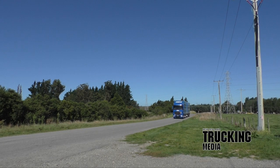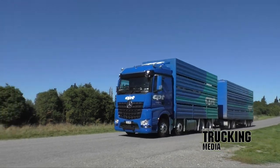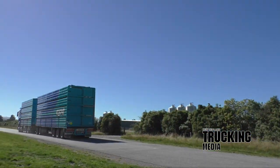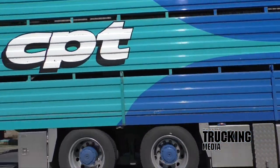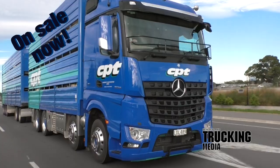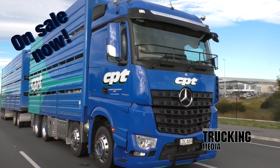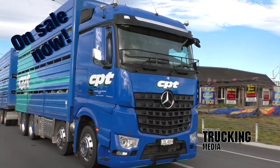CPT move a lot of stock long distances and have always chosen big, comfortable, usually Mercedes-Benz machines to do it. The philosophy has been justified time and time again in reliability, driver retention, and business growth. The best summation of any vehicle comes from the guy who earns a crust driving it. In Luke Henderson's words: 'If I had to drive another truck now, it would have to be one of these.' Read the full story in the May 18 issue of New Zealand Trucking Magazine.